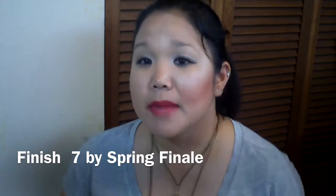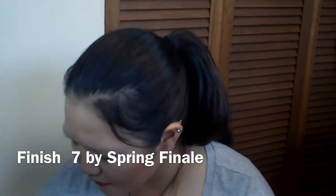Hi everybody, welcome back to my channel. Today I'm filming my Finish Seven by Spring finale video. I apologize that this is late — I went on a trip and was supposed to film this while I was there, but some stuff happened with work, so this video didn't happen until now.